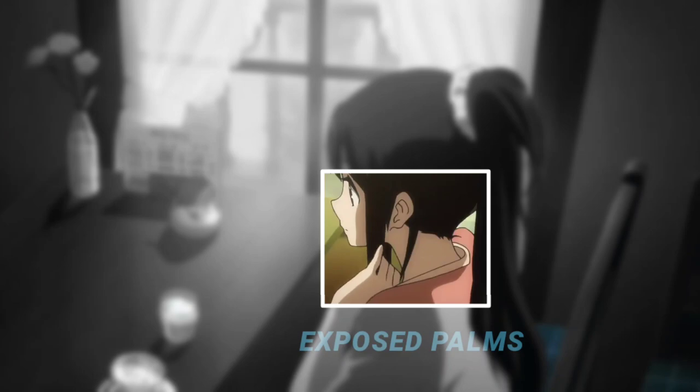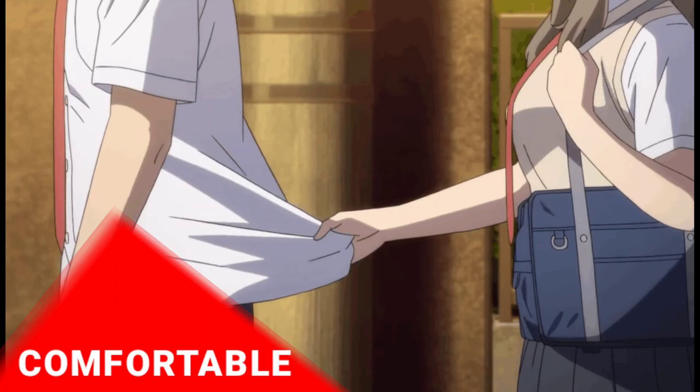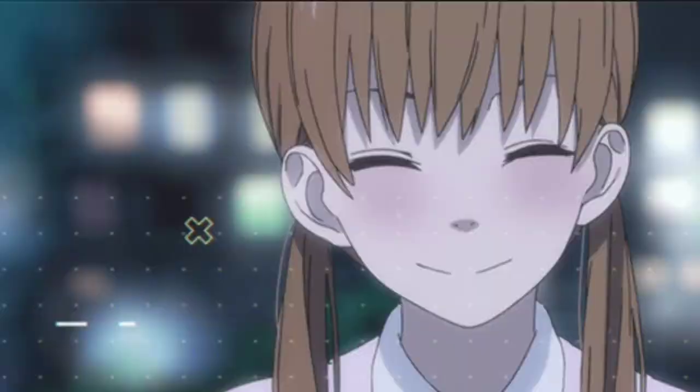Expose palms. When women expose the underside of their wrists to others, it means that they are comfortable. This is often seen in dating scenarios where the woman plays with their hair, palm out, while talking to someone whom she is interested in.